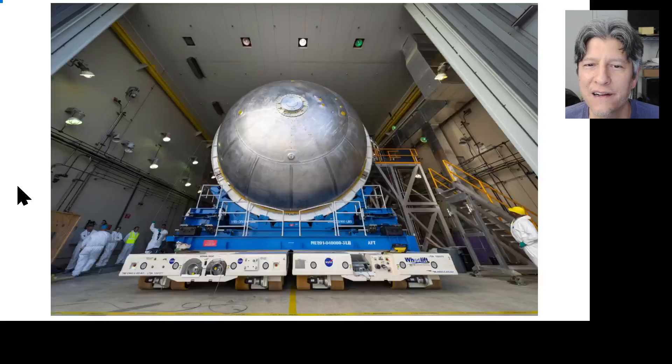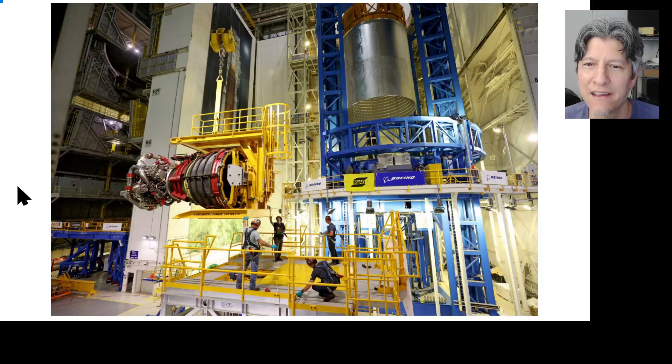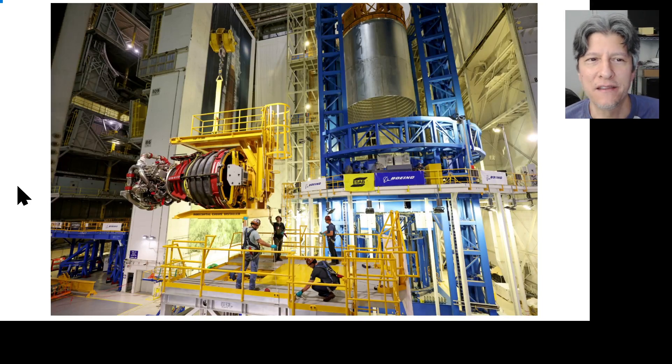The upper three elements of the liquid oxygen tank — the forward dome and two barrels — were welded back in 2022. Those have been stuck in the VAC essentially the entire year of 2023. We're not sure if the last weld was completed before the end of the year or if we're still waiting to see when that happened.